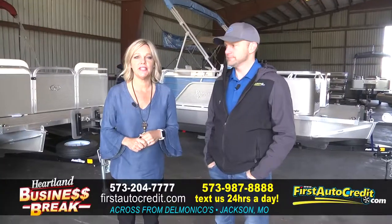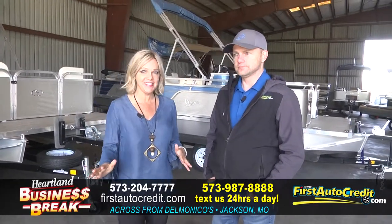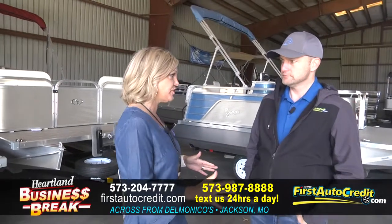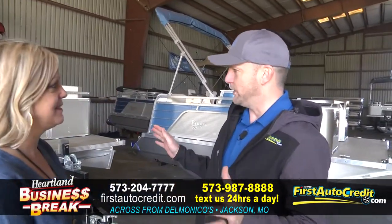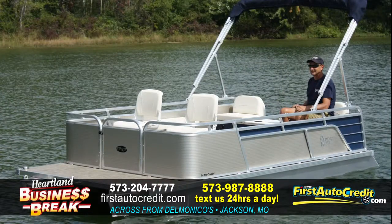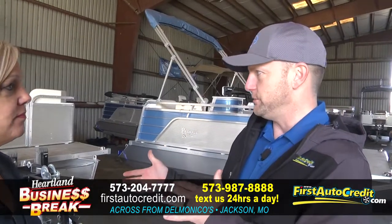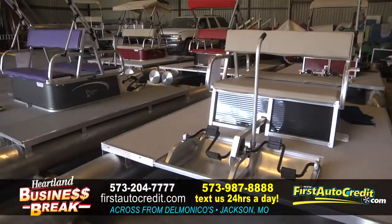We're at First Auto Credit in Jackson, Missouri, and the warm weather means fishing season. We've got everything brand new 2019, with our low pro cruiser boat, which is our 15-foot fishing-based pontoon boat, down to our 13-foot pontoon boat, a ton of docks, and a great selection of paddle boats in stock right now.